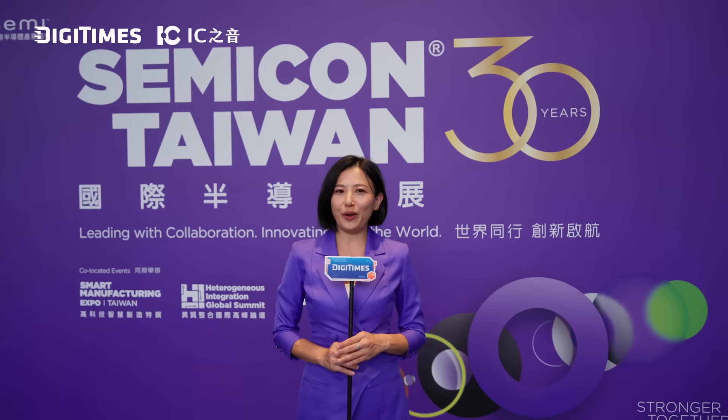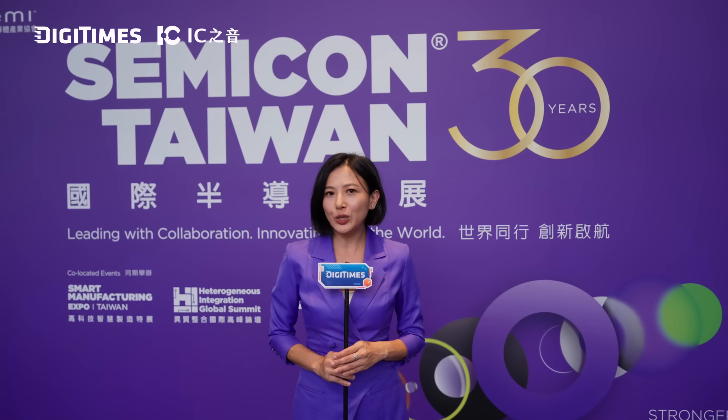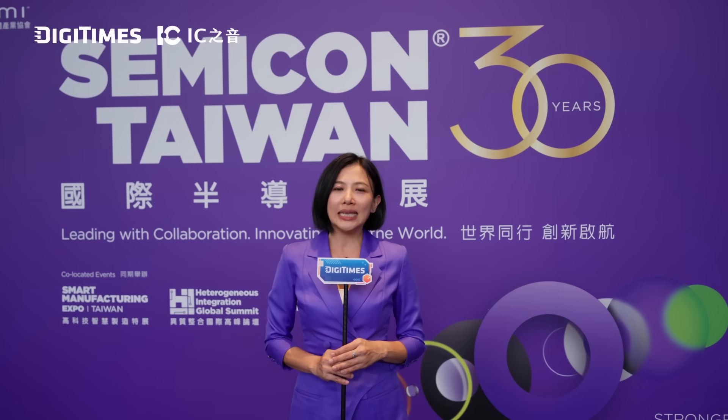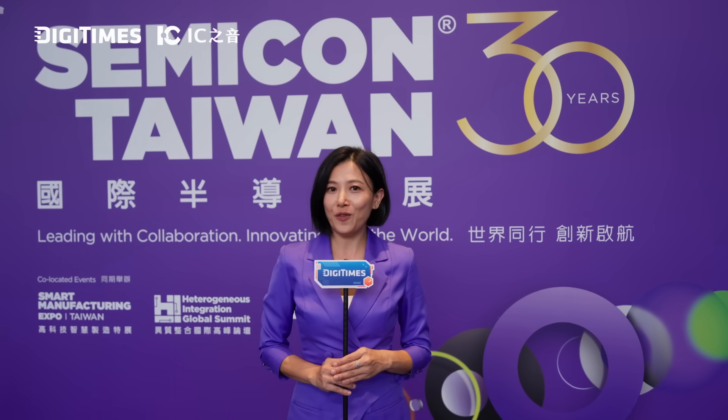Let's wrap up our interviews from Semicon Taiwan 2025. From zero-downtime solutions to AI empowerment and cyber protection, these innovations are shaping the semiconductor future. Thank you for joining us. This is Victoria — stay tuned for more updates.